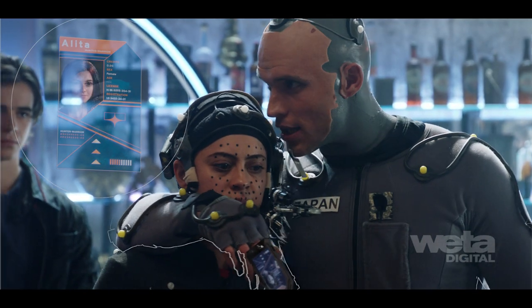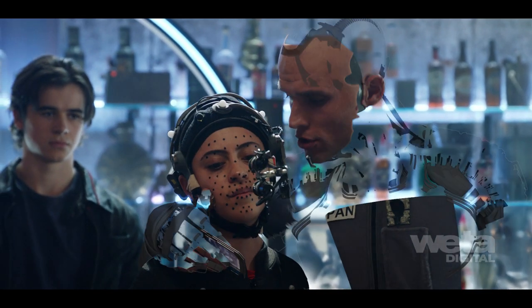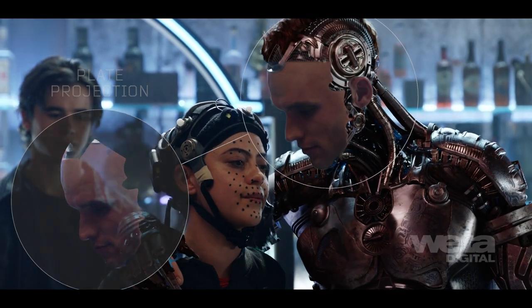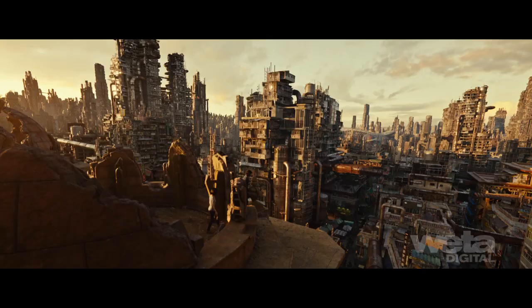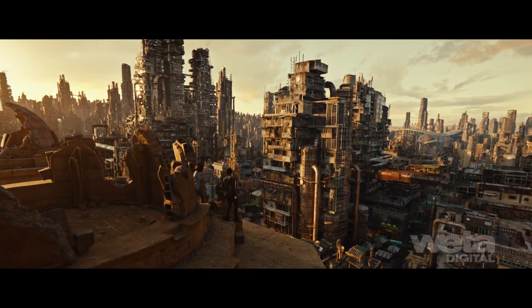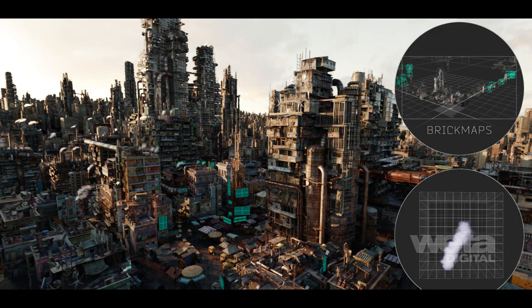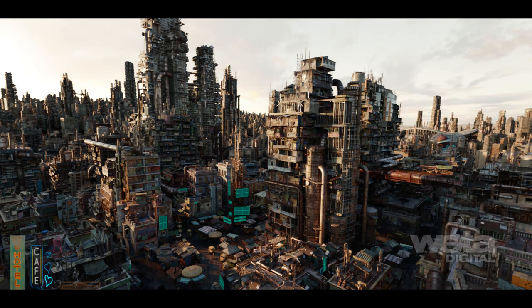Stereo disparity between the plate and CG was often warped, and deep projection techniques were used to blend the two, so the contact points between digital and human characters were believable. Brick maps were used for smoke, dust, and dirt, along with Nuke particles and eddy simulations to add complexity to the broad set extensions and entirely CG districts.